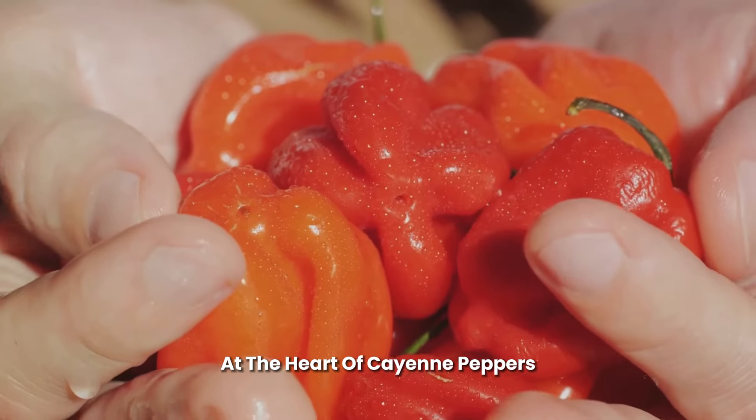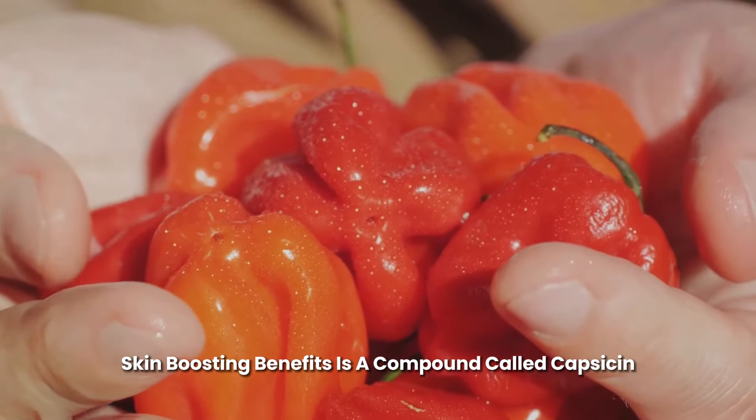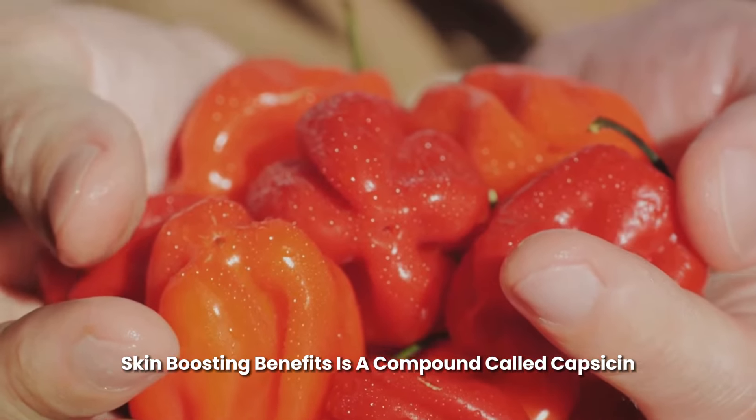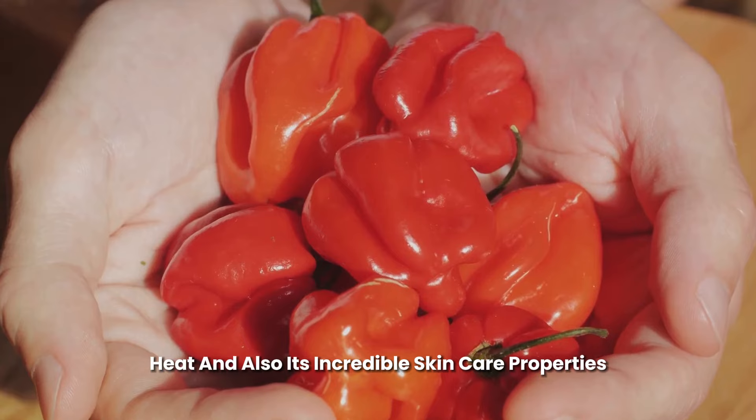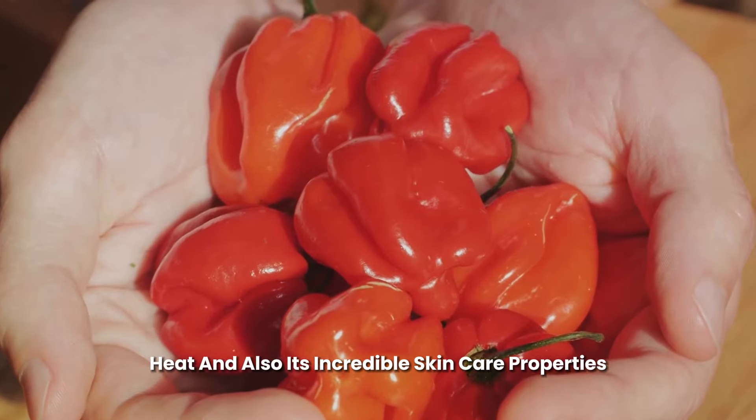At the heart of cayenne pepper's skin-boosting benefits is a compound called capsaicin. This potent molecule is the engine behind the pepper's heat and also its incredible skin care properties.